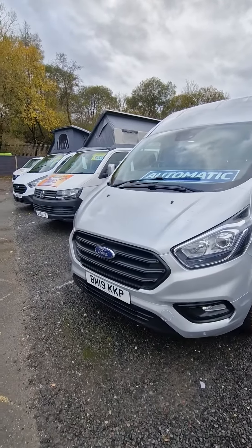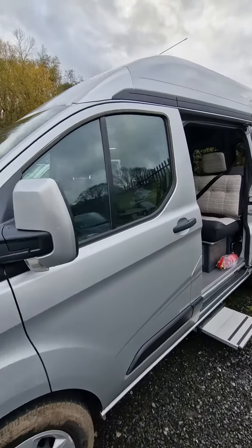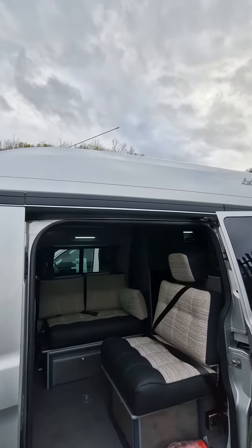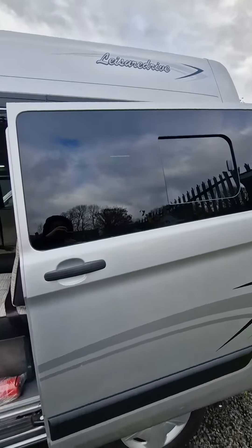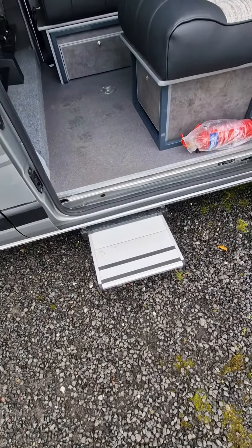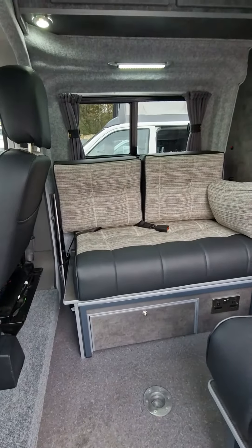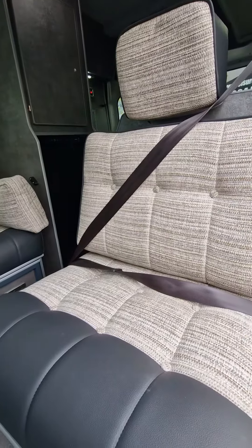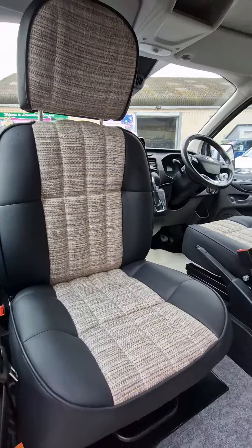New from Leisure Drive, we've got a 19 plate Ford Transit Custom — this is an automatic and comes with the factory high-top roof in fantastic condition. It's got an electric step. It's got bench seats and a forward-facing seat with a three-point seat belt on it, and a front passenger swivel. This is in a nice steel shadow wood finish.